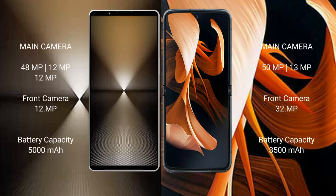The Sony Xperia 1 Mark 6 features a rear triple camera setup: 48MP plus 12MP plus 12MP, and a front camera of 12MP. The Motorola Razr features a rear dual camera setup: 15MP plus 13MP.